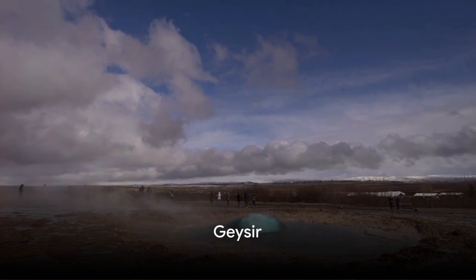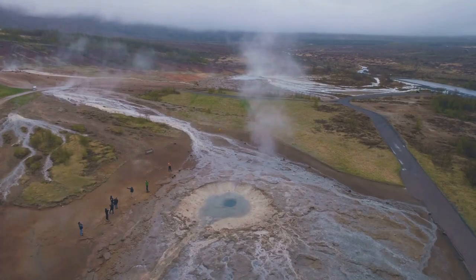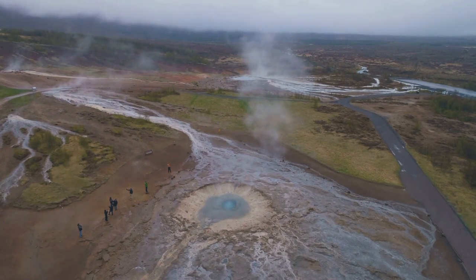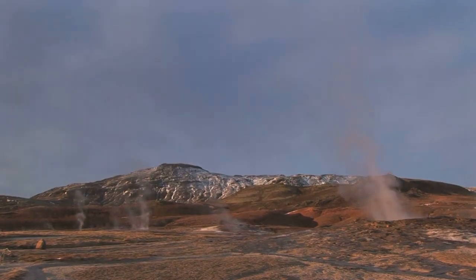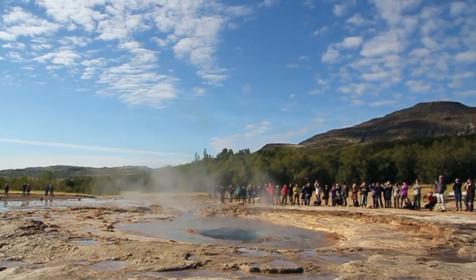Geysir is one of the most well-known natural attractions in the country. It features the Strokkur geyser, which shoots water up to 20 meters high every 5 to 8 minutes. Although the great geyser only erupts 2 to 3 times a day now, it is still the most famous geyser in the world.